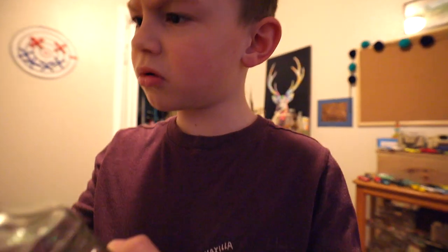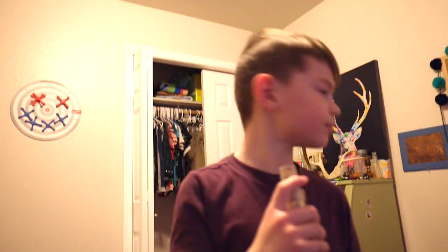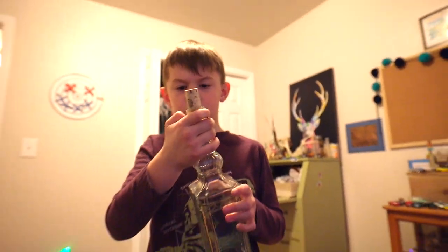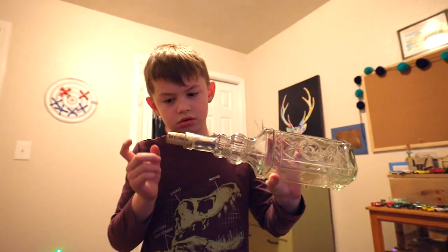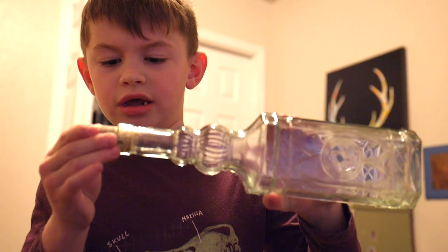I think it's a mold — yep, it's a mold. This is just cork that they probably put in here. This is probably not the original cork because it's very dry. I probably dug this one up.